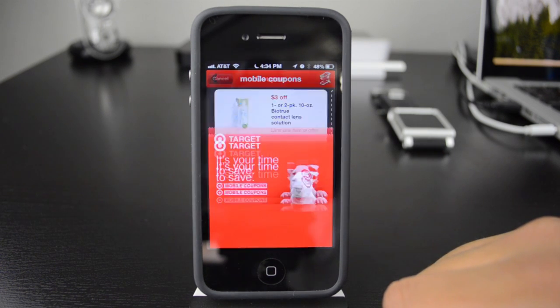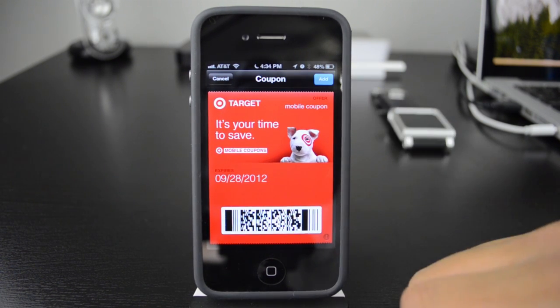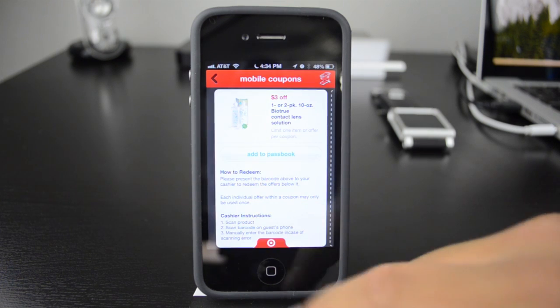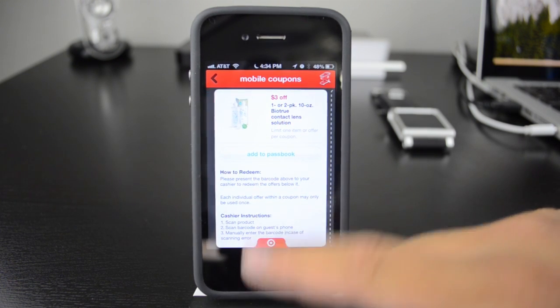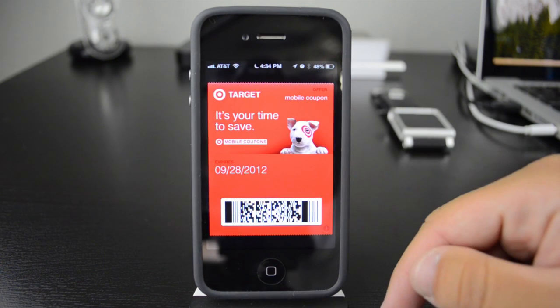I'll go ahead and click that. Then it brings it up — this is what it's going to look like. I can just say add. And now it is added to Passbook, so I no longer need to use the Target app. Go over to Passbook and there it is.